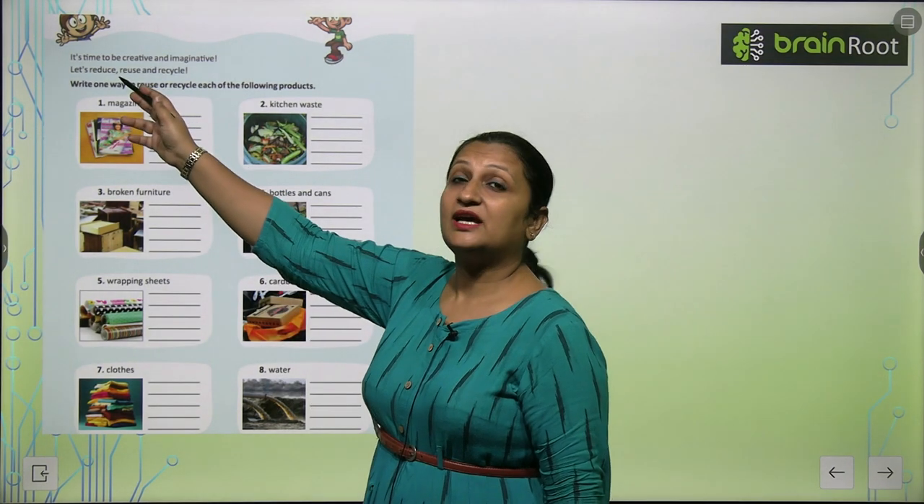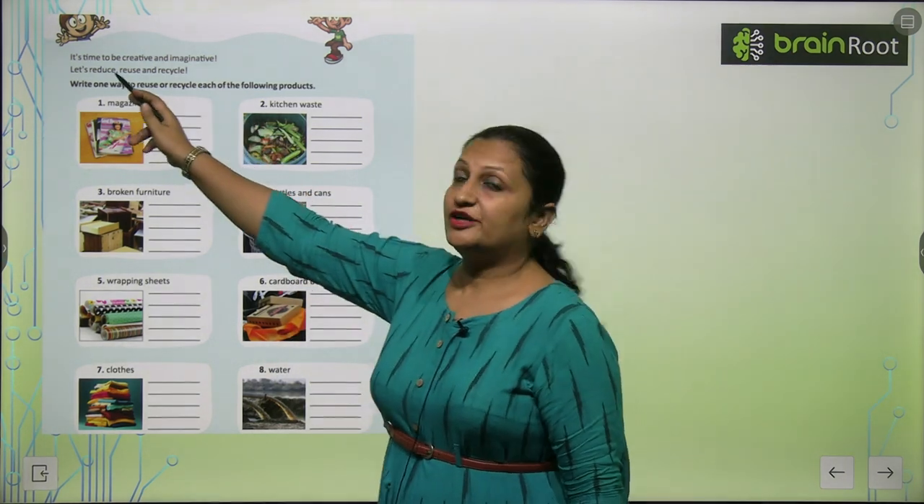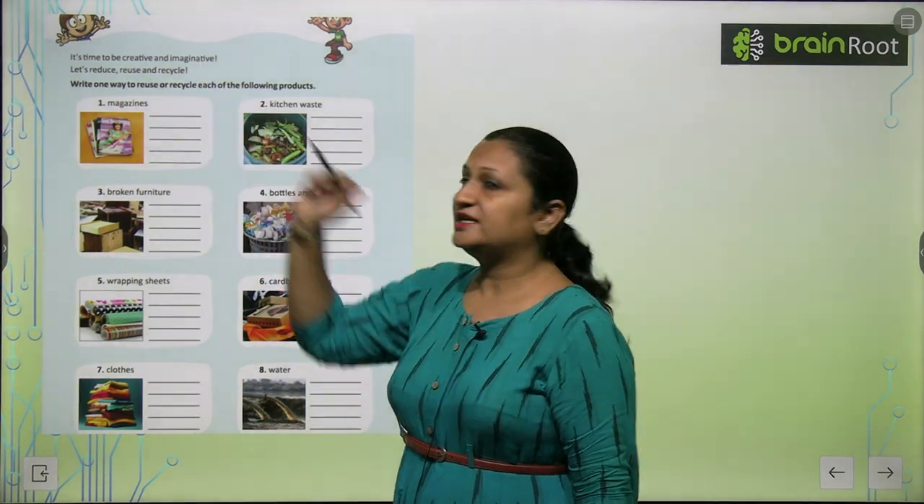These are based on the principle of the Three R's — Reduce, Reuse, Recycle.